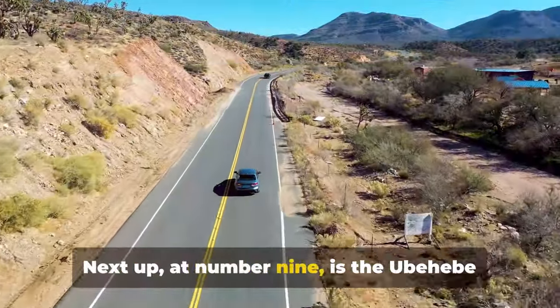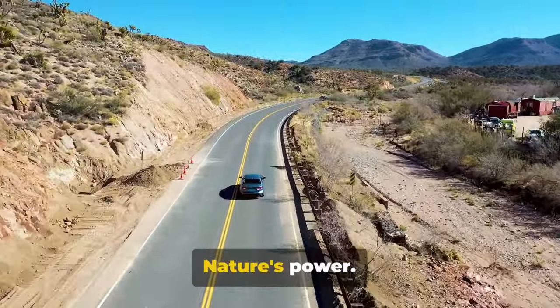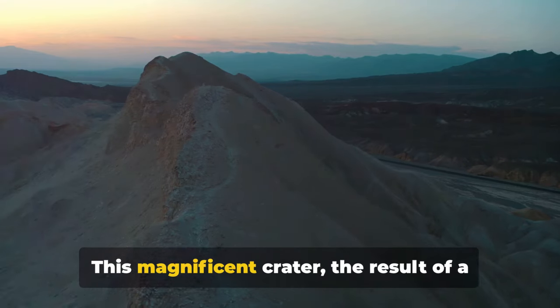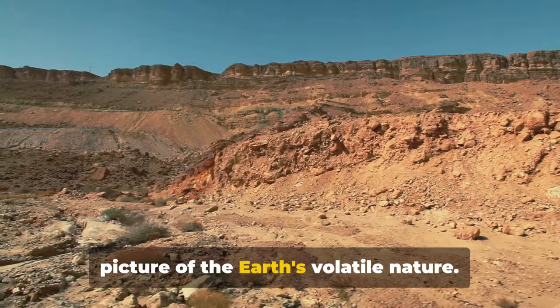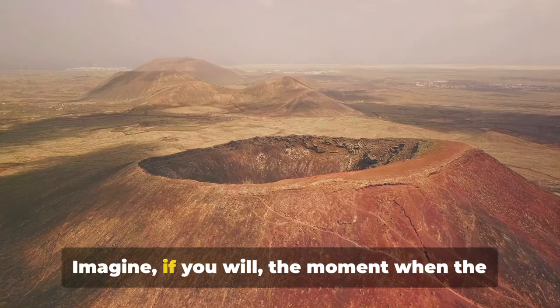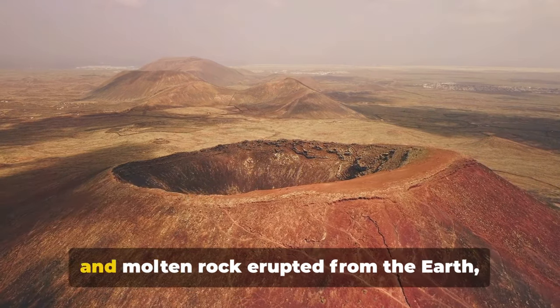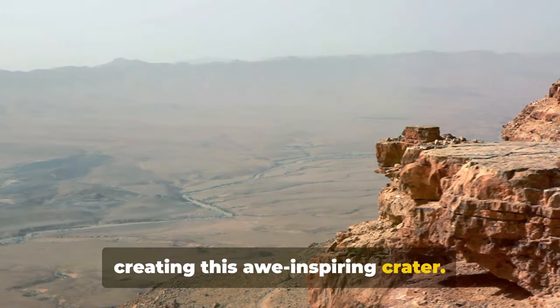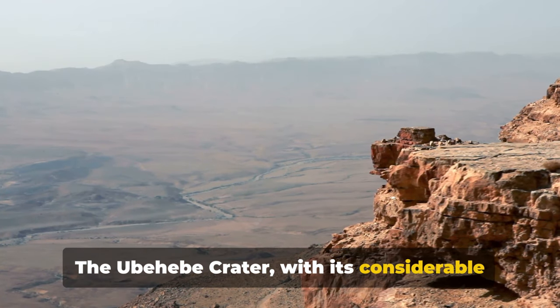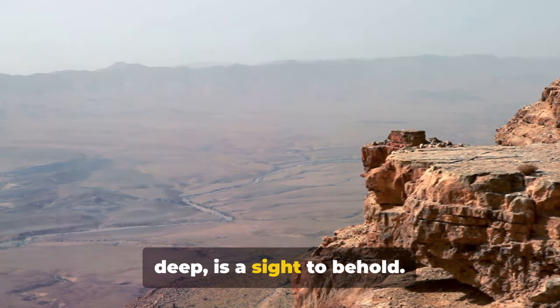Next up at number 9 is the Ubehebe Crater, an explosive testament to Mother Nature's power. This magnificent crater, the result of a volcanic eruption, paints a striking picture of the Earth's volatile nature. Imagine the moment when the ground shook, smoke billowed into the sky, and molten rock erupted from the Earth, creating this awe-inspiring crater. The Ubehebe Crater, with its considerable size of half a mile wide and 777 feet deep, is a sight to behold.